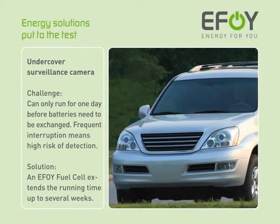EFOY fuel cells can be used for a wide variety of applications and can offer the solution to your energy challenges. Take this undercover surveillance camera. Under battery power, it could only run for one day before the batteries were empty and needed to be exchanged. These frequent interruptions came with a high risk of being detected. An EFOY fuel cell allowed the running time of the camera to be extended to several weeks, invisible and silent.